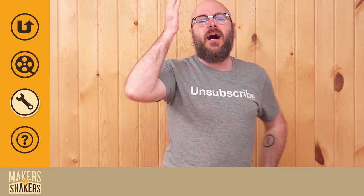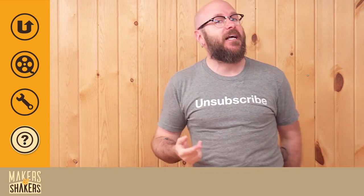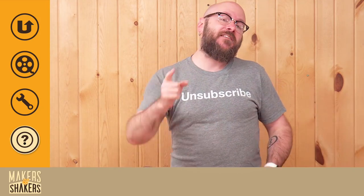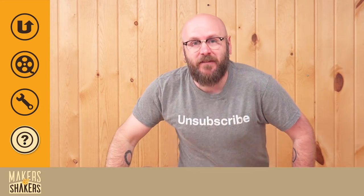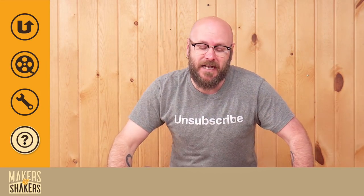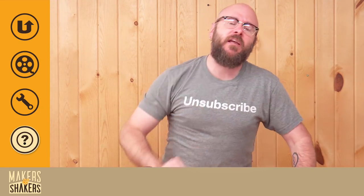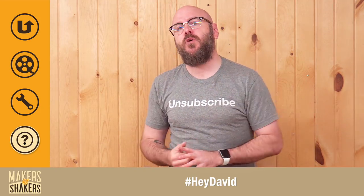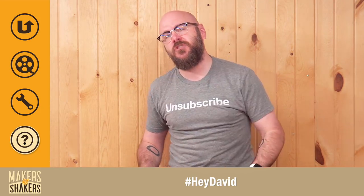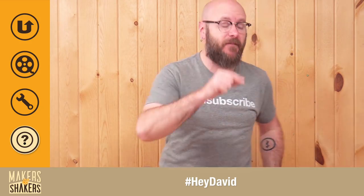Normally at this part of the video I would answer your questions, but I forgot to ask you a question last time so I don't have any questions to answer. For next time, I would like to give you some relationship advice for you woodworkers and makers out there. You having some marital problems? Can't find a girlfriend? Let me know. Use the hashtag HeyDavid down below and ask your question, and I will give you proper relationship advice next time. Remember, you have to use the hashtag HeyDavid so I can find them.